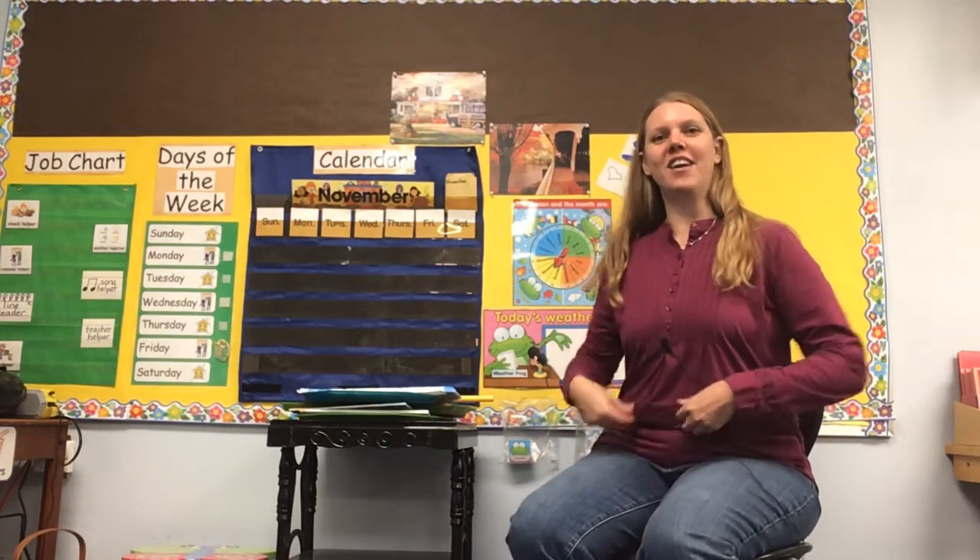Well, good morning everyone. Here we are again starting another week of virtual preschool. So let's go ahead and figure out what day it is today.